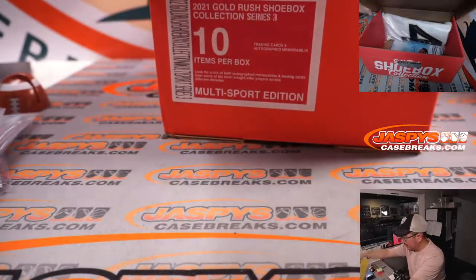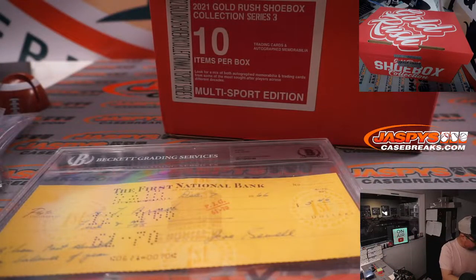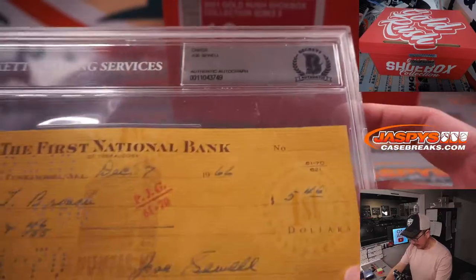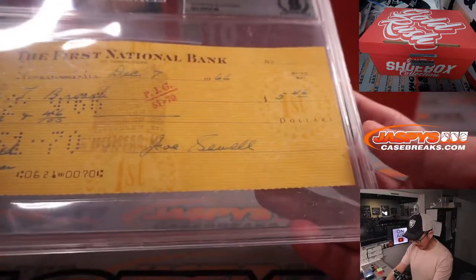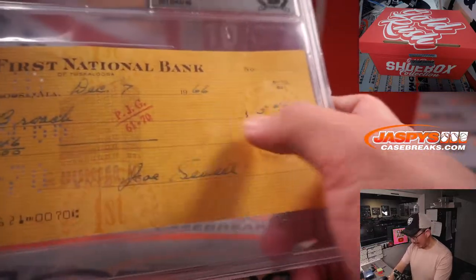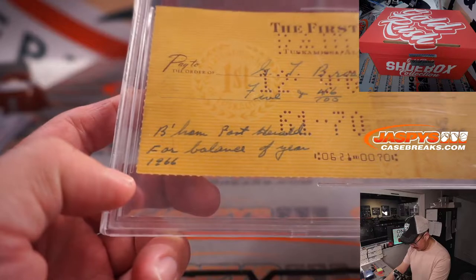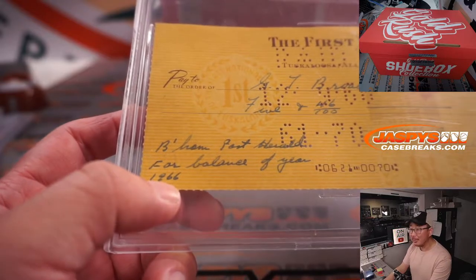What is this? Now that must be for the autographed baseball — there's usually a card with that. Yeah, that's for the baseball. And this is an old Joe Sewell baseball player — a cut auto or signed check right there. Pretty awesome. Back in the day when you would even use a check for $5.46 — looks like a newspaper subscription.